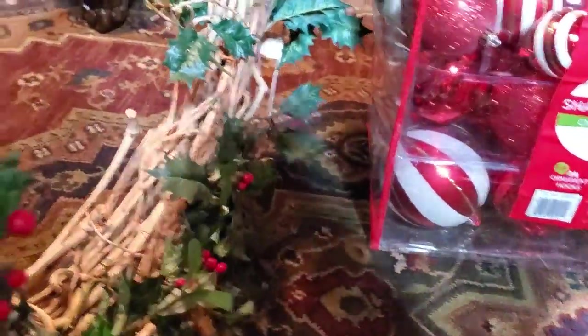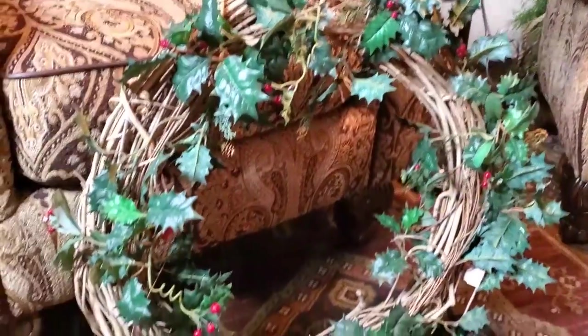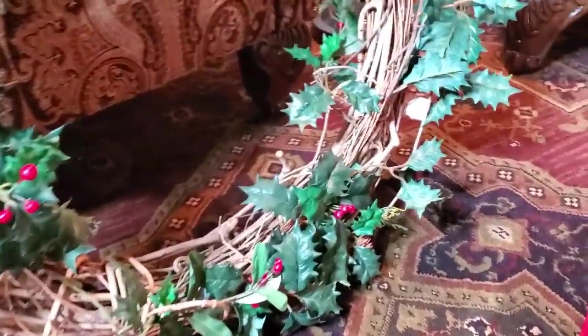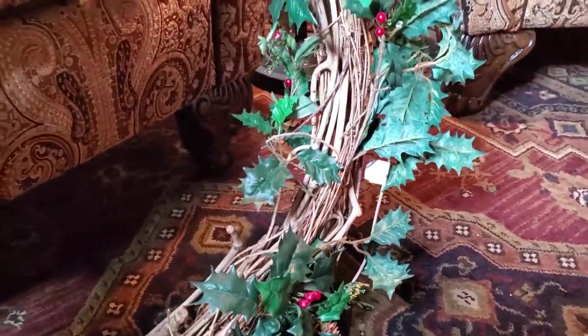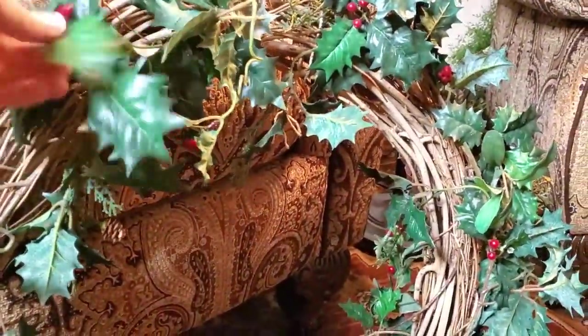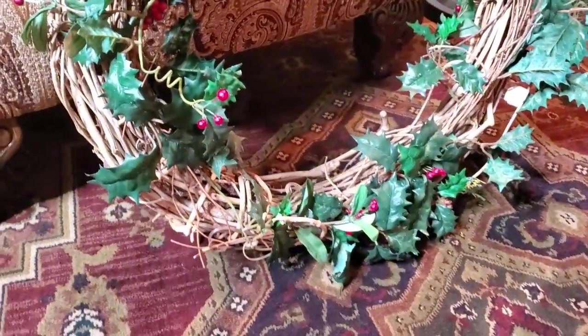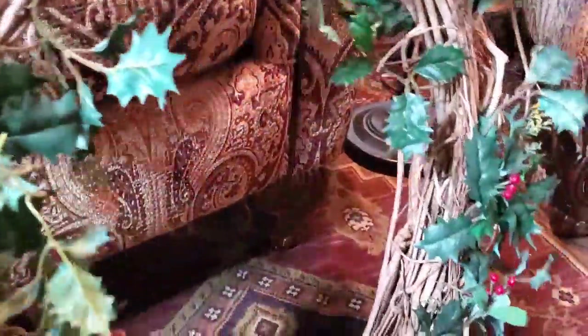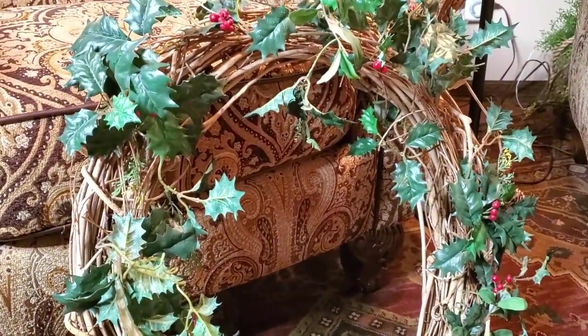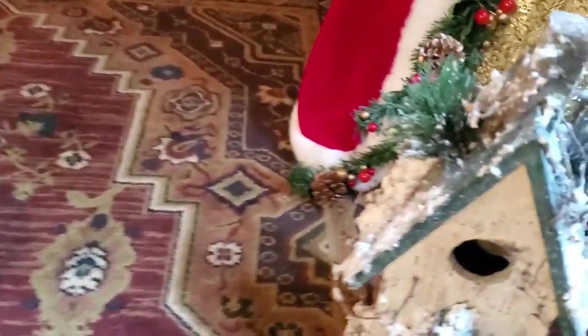Now another thing I got is this wreath. You can see it's a pretty good size wreath and it was only $4.99. Not really excited about the holly on here and the berries, but I might take it off, might add some more greenery — we'll see. But for five dollars, this is a really nice size wreath.